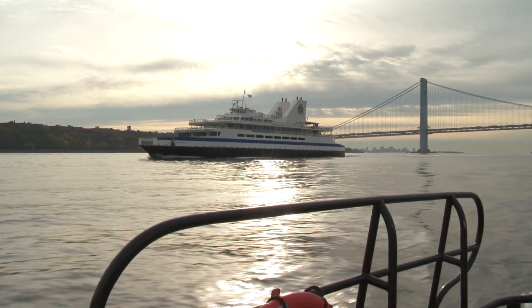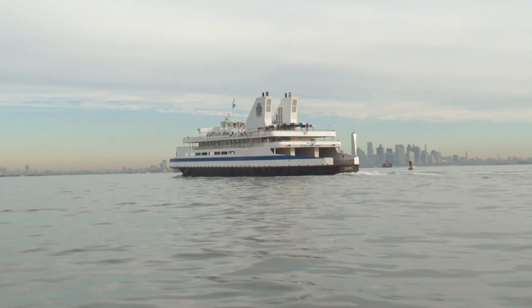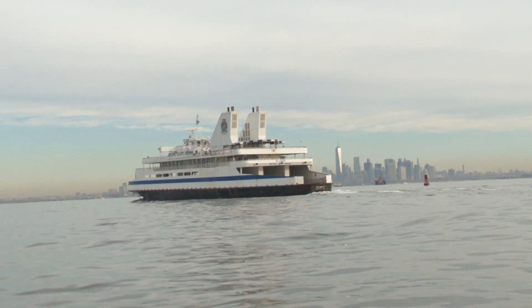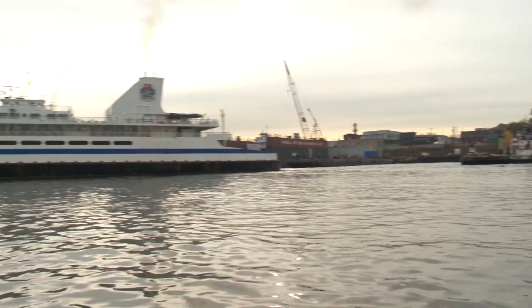The Delaware sailed under the Verrazano Narrows Bridge early on November 2nd and into New York Harbor, majestically passing the New York skyline on the way to the shipyard. Work began as soon as the ship arrived at the dock.